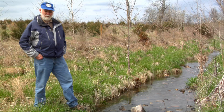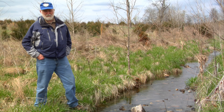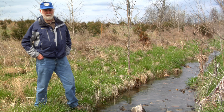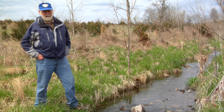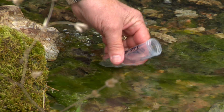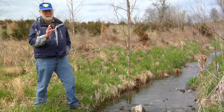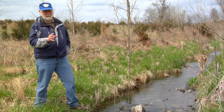Basically the way these traces are done, you put the dye in, you sample many springs throughout an area. You find out where it doesn't go and where it does go. What we are doing is delineating the area that contributes water to a particular spring.